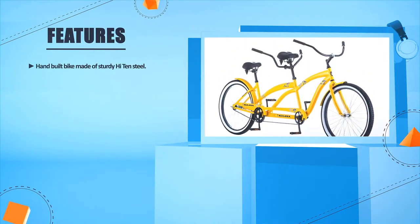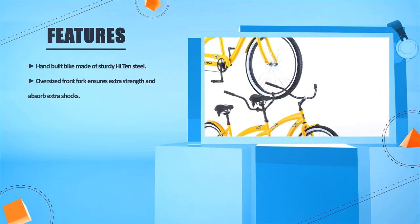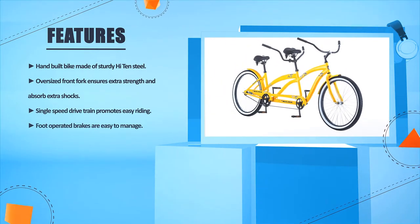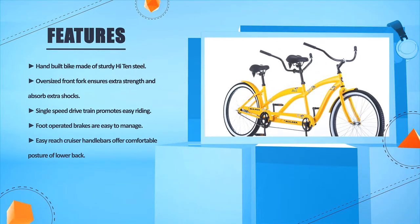Hand-built bike made of sturdy high-ten steel. Oversized front fork ensures extra strength and absorbs extra shocks. Single-speed drivetrain promotes easy riding. Foot-operated brakes are easy to manage. Easy-reach cruiser handlebars offer comfortable posture for the lower back.